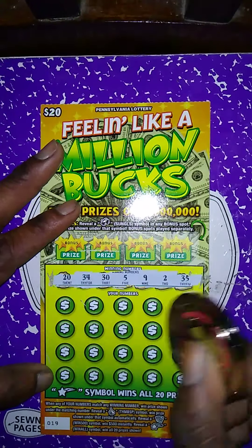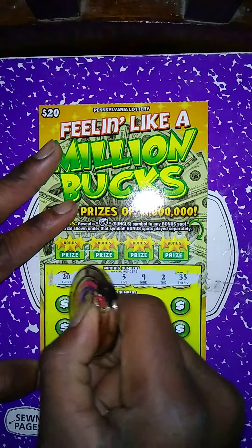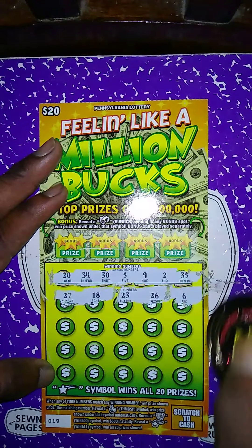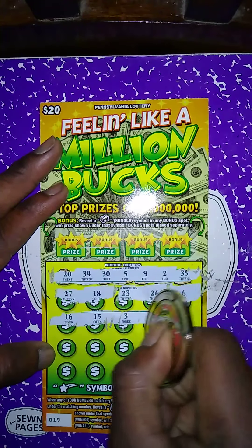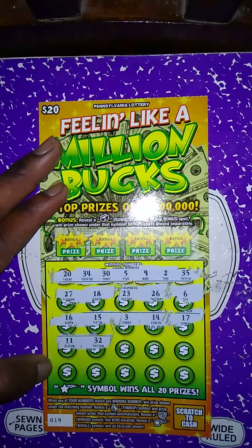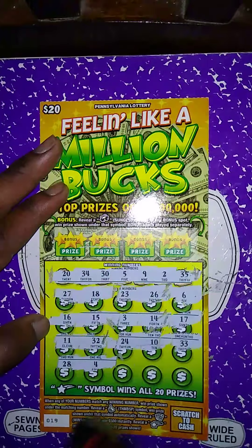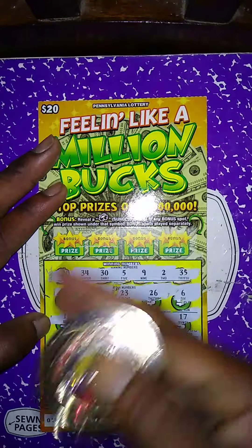The winning numbers are 20, 34, 35, 9, 2, 35. My numbers: 27, 18 — no match; no 23, no 26, no 6, no 16, no 15, no 3, no 14, no 17, no 11, no 32, no 24, no 10, no 33, no 28, no 4, no 1, no 40. Last spot is 29 — no matching numbers.